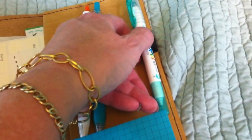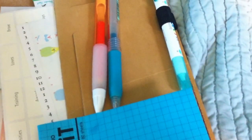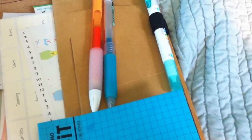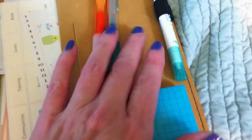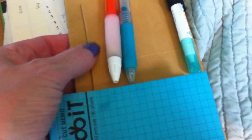The elastic pen loop is not my favorite feature, but I'm not sure how else they would do a pen loop on something that's this kind of unfinished leather. I'm not sure how they would put a pen loop on there.